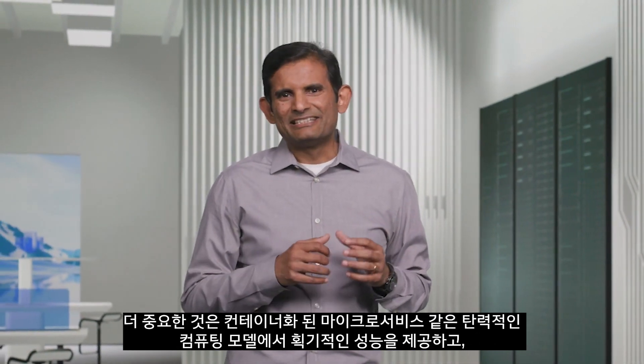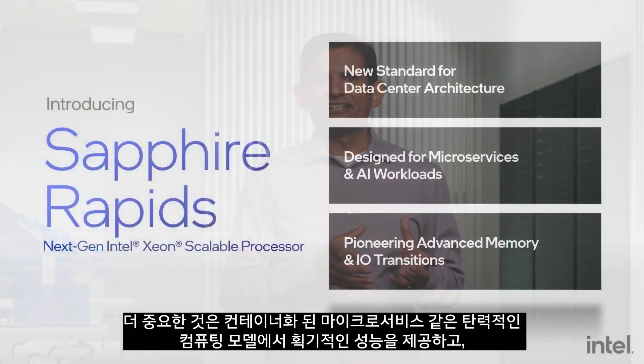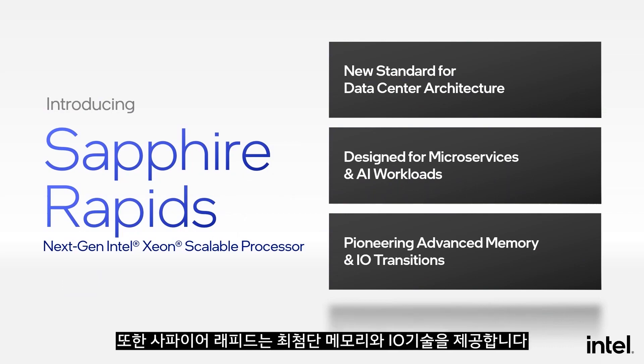More importantly, it is fundamentally architected for breakthrough performance in elastic computing models like containerized microservices and for the rapidly expanding use of AI in all forms of data-centric compute. Sapphire Rapids also advances the state of the art in memory and I/O technologies.